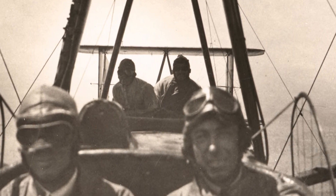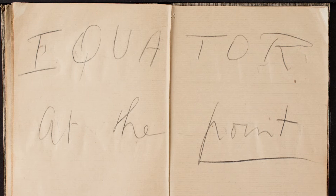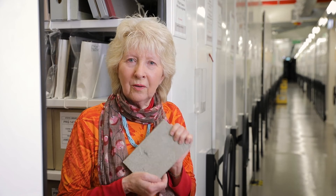For example: "Equator at the point." Now I don't know if the mechanics expected to see some sort of a line on the ground, but it was obviously a significant thing to show them. So how amazing is it that this little notebook has survived to this day to show what aviation was like in 1919?